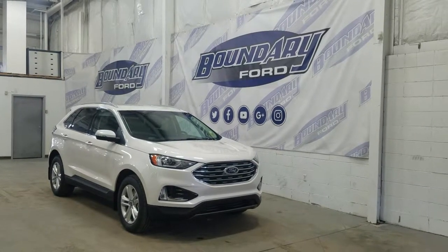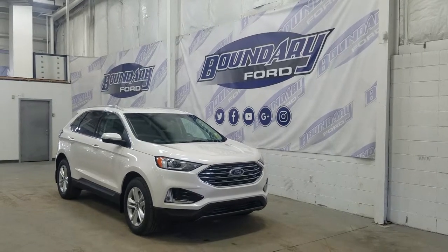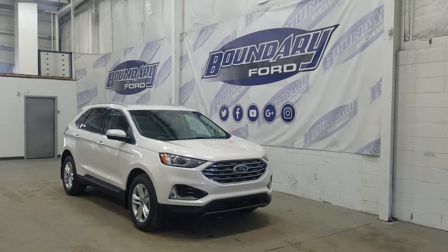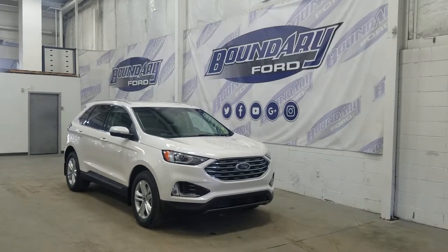Welcome to Boundary Ford, located at 2502 50th Avenue in the Lloydminster Border City. Today we're checking out this beautiful, brand new 2019 Ford Edge SEL with the 201A package.